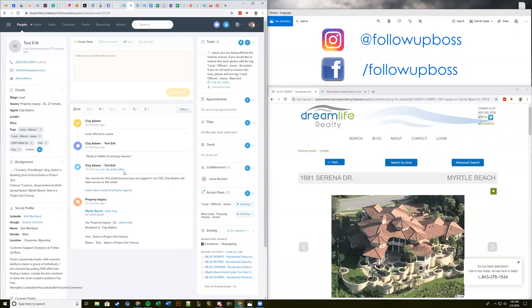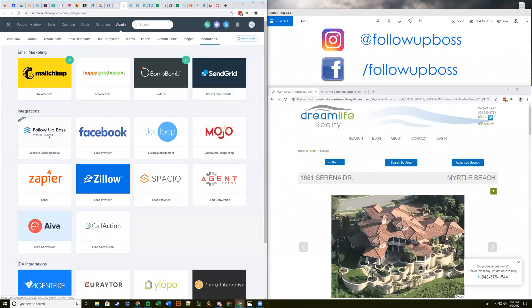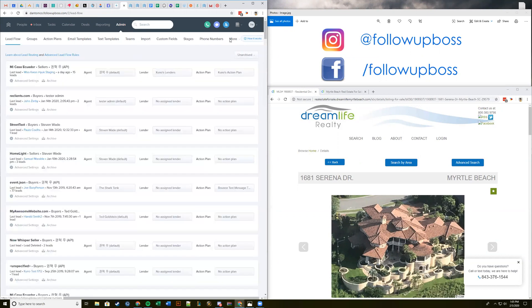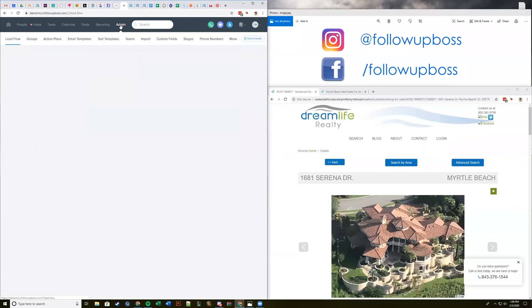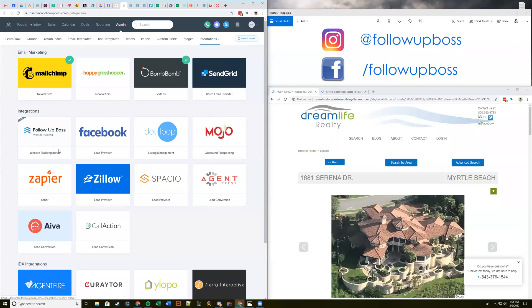If you're excited and want to go install this, just jump into Admin, then Integrations, as Eric is showing. There's a Website Tracking section — you hit on that and then copy the code. Depending on your monitor size you may just see Integrations directly — click on Integrations and you'll see Website Tracking Beta.